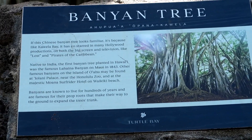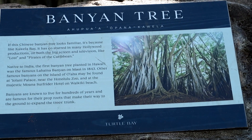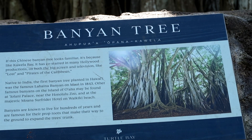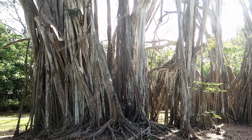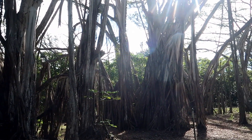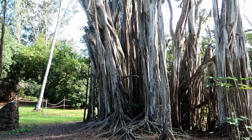So this banyan tree is famous — it was in Hollywood productions, on the Lost show and Pirates of the Caribbean. It's native to India and they're famous for their prop roots that make their way to the ground to expand the tree trunk.